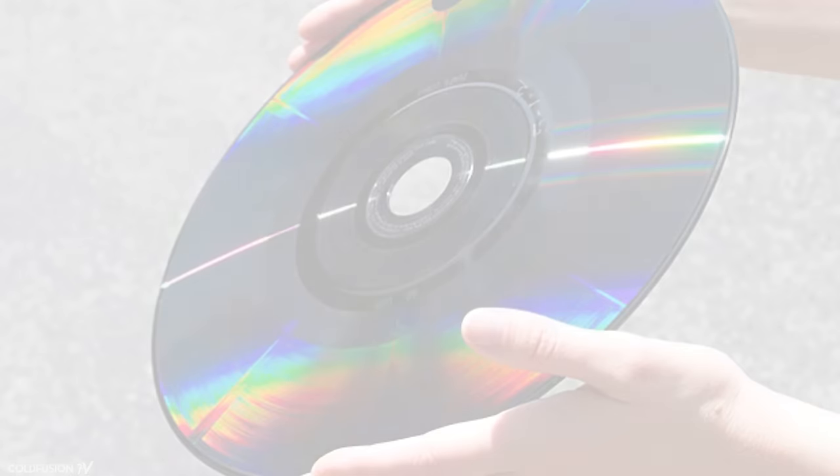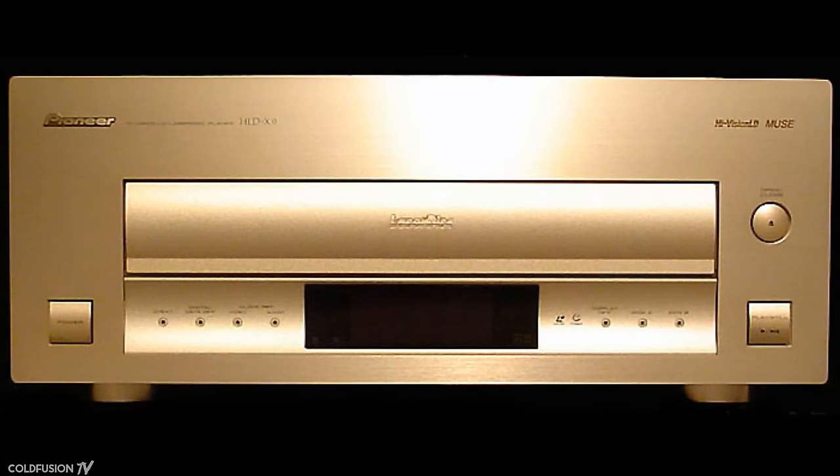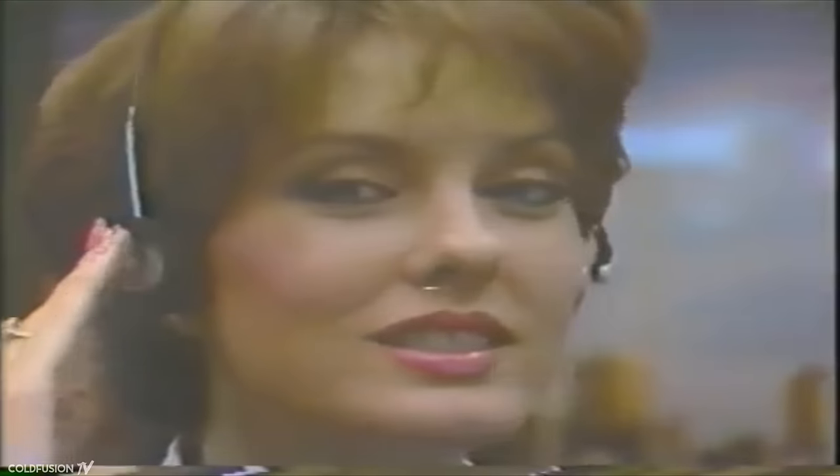The last LaserDisc movie release in the US was in the year 2000, but interestingly, LaserDisc players were made until 2009. The once-promising technology of the future didn't quite make it to the mainstream, but still laid the groundwork for the CD. It's quite an interesting piece of technology history.